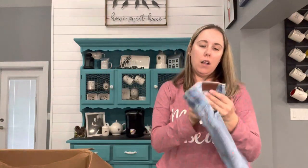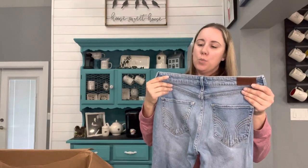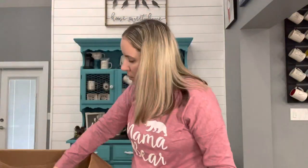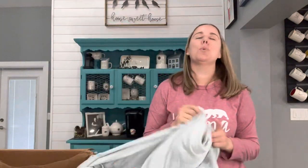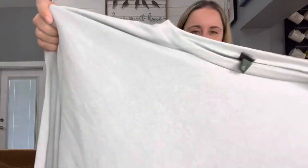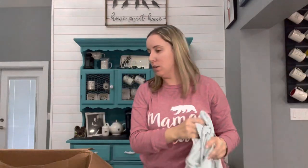We've got some denim Hollister, size 7R, 28x26, high-rise, super skinny, vintage stretch. Some Hollister jeans — that will go to Plato's. I've gotten this exact same dress so many times — I got so many of this dress when I did the bulk boxes last year from BULQ and got Target returns. This dress just haunts me. It's Wild Fable, size 2X. It's a cute dress, but no. I hope Plato's saves it.